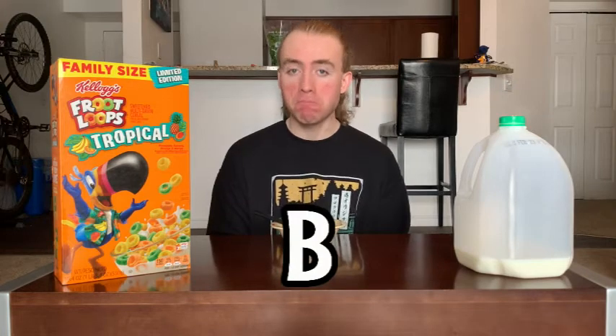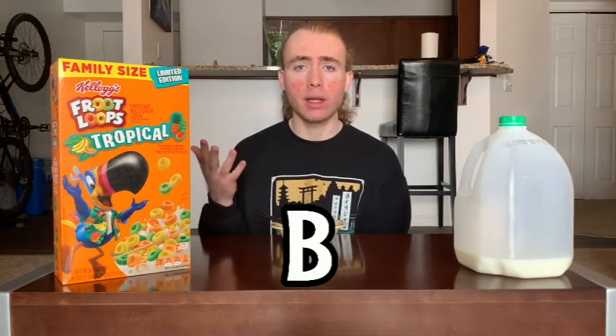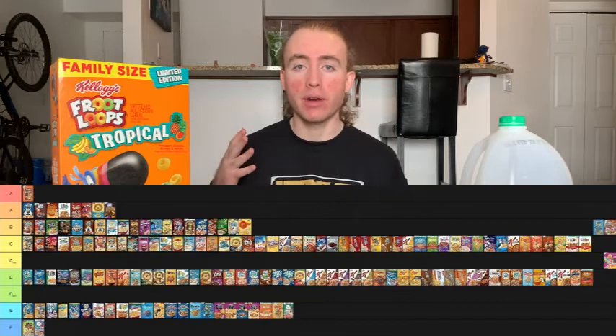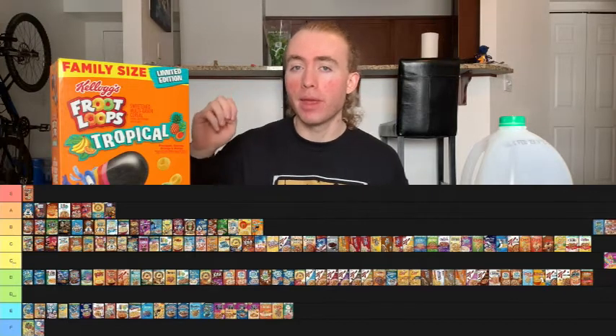This is a much better limited edition Fruit Loop than the Birthday Cake one was, so right off the bat it's going to be much higher up. I don't think it's quite as good as normal Fruit Loops — that's still number one for me — but I think it's up there with those main three. The Birthday Cake one is no longer considered a Fruit Loop. That means I'm going to give Tropical Fruit Loops a B. Pretty strong cereal — it doesn't quite reach the high of normal Fruit Loops, but it's definitely comparable quality-wise to Fruit Loops with Marshmallows and Wild Berry.